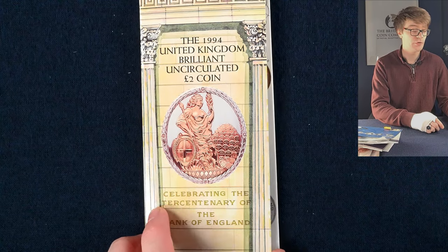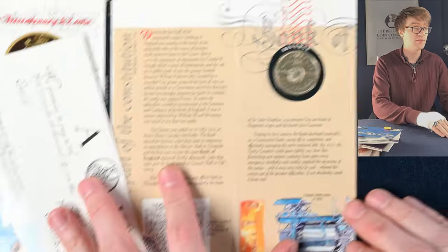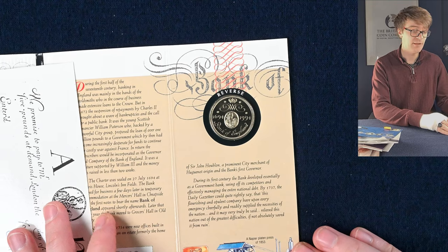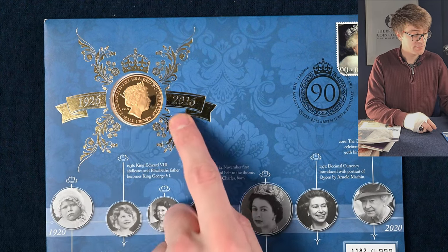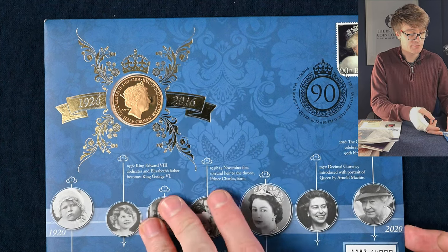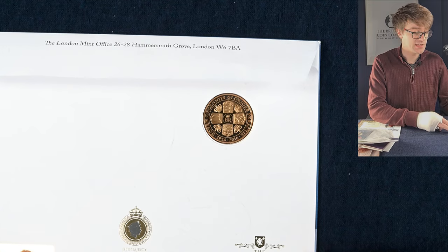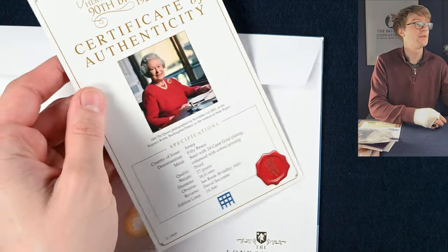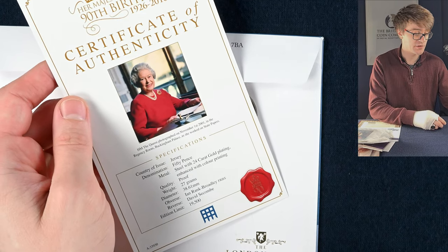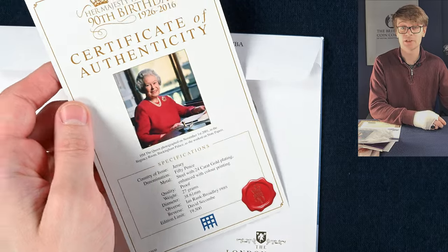We've got another old two pound coin here — this marked the tercentenary or 300th anniversary of the Bank of England. It's a lovely coin. This next one is a coin cover — a half crown minted for Gibraltar. If we turn it over, this is minted for the Queen's 90th birthday, and it identifies as a steel coin with 24 karat gold plating.